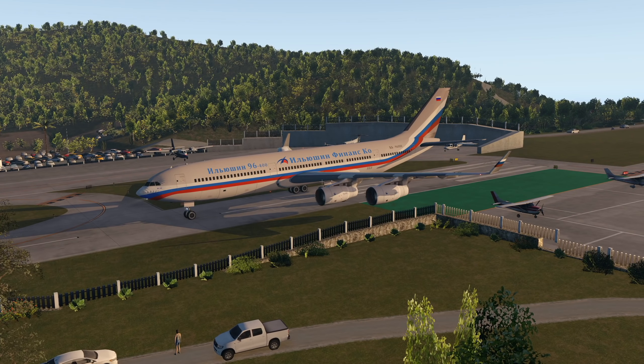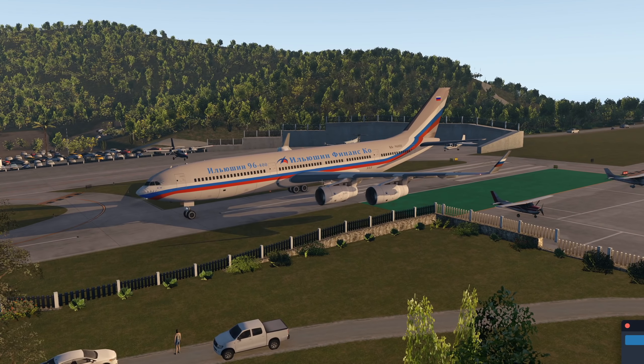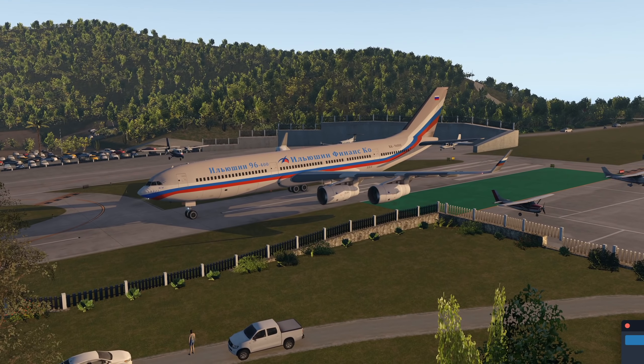Only 30 of these were built. The only airline that was actually using it was Cubana, which was mentioned before on my channel. They use a lot of old Russian planes.